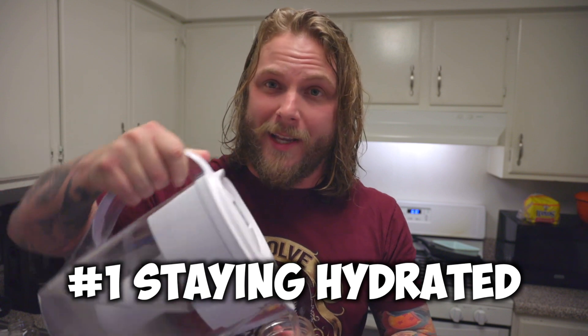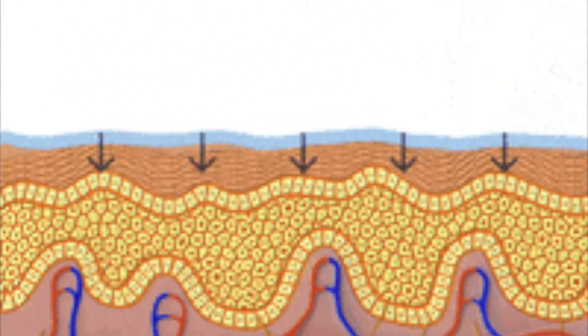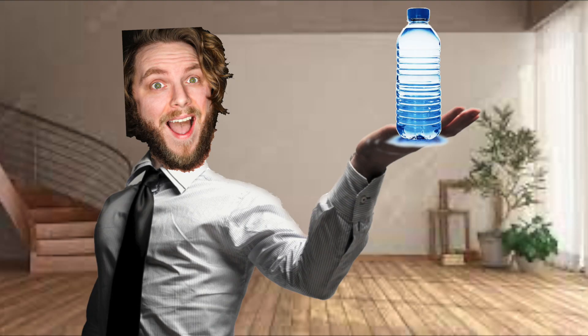There are actually seven ways you can make your tattoos pop, and the first one is making sure you drink a lot of water. Staying hydrated is a great place to start to rejuvenate your tattoos and have healthier skin overall. The more hydrated your body is, the healthier and more glowing your skin will be, and you can definitely see this through your tattoos. If I'm drinking a lot of soda and then switch over to water and get nice and hydrated, I can definitely see a difference in how I feel and how my tattoos look. Drinking a lot of water can also help with the aging process of your tattoo, keeping them looking better longer.